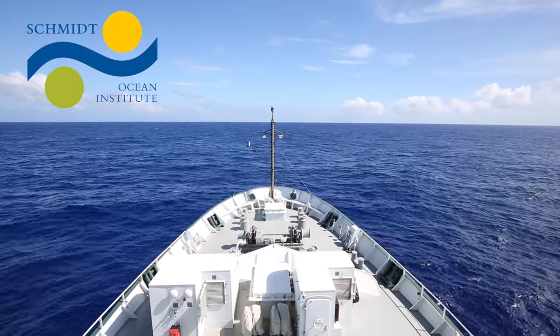How does it feel to have a lab in the ocean? I'm an oceanographer. I love going to sea, strangely.